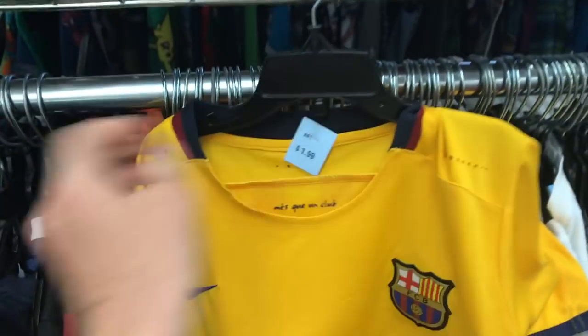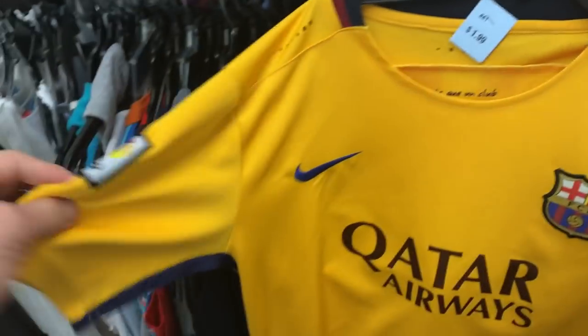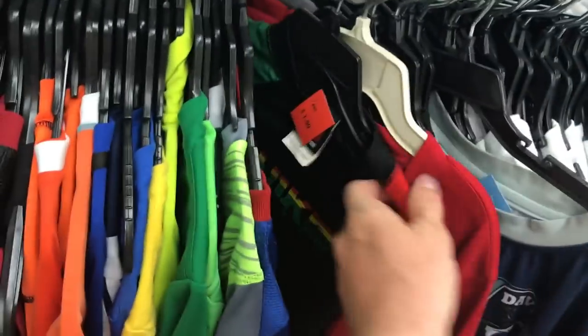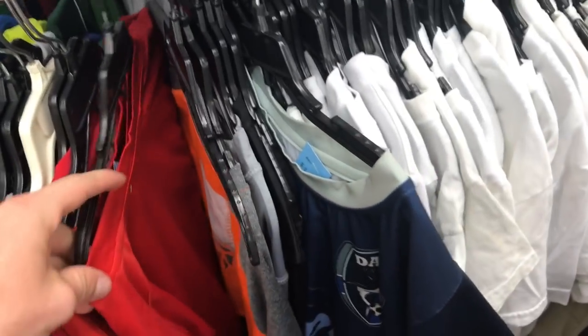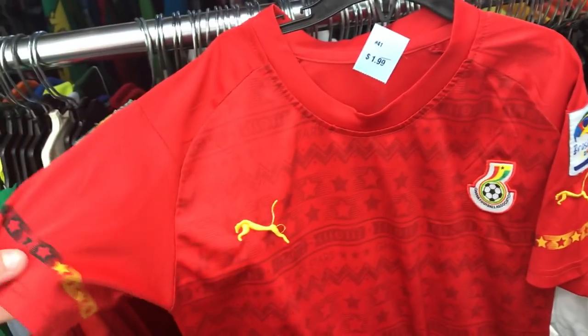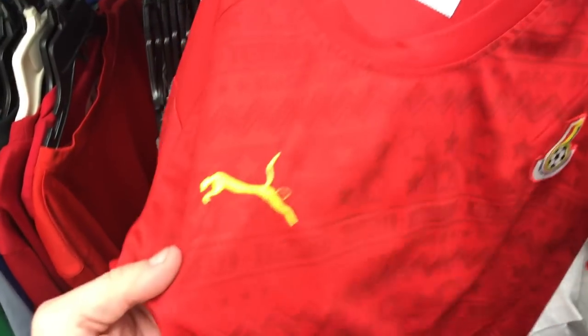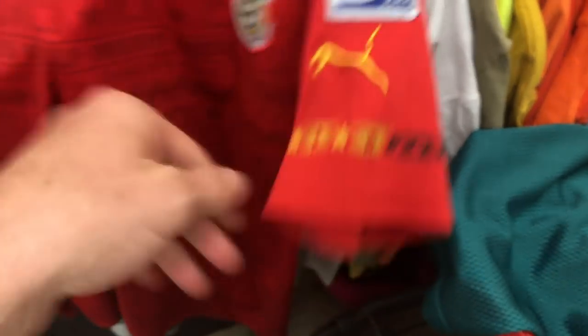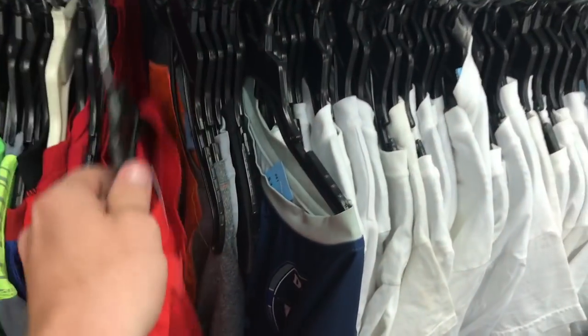We have a Suarez jersey — I don't even want to say his name. That is $1. What the heck is with all these cheap prices today? It's funny because it's 12 o'clock too, so all the other main pickers came in and missed all this stuff. Another kid's jersey for $1. That one is definitely fake — look at that skinny Puma logo. That is so fake. That's hilarious.